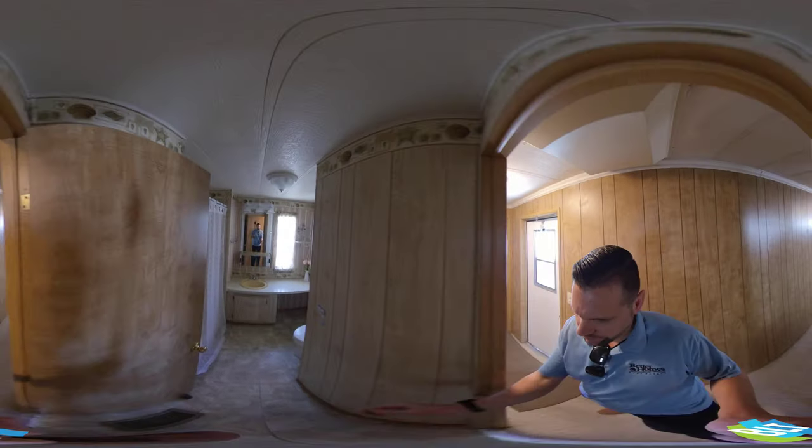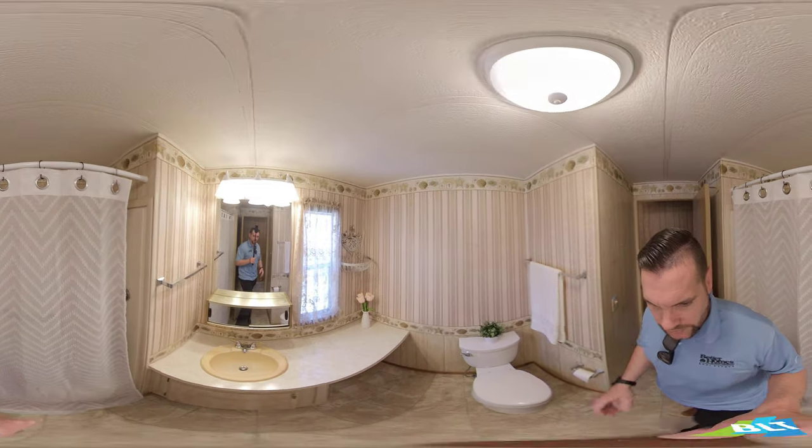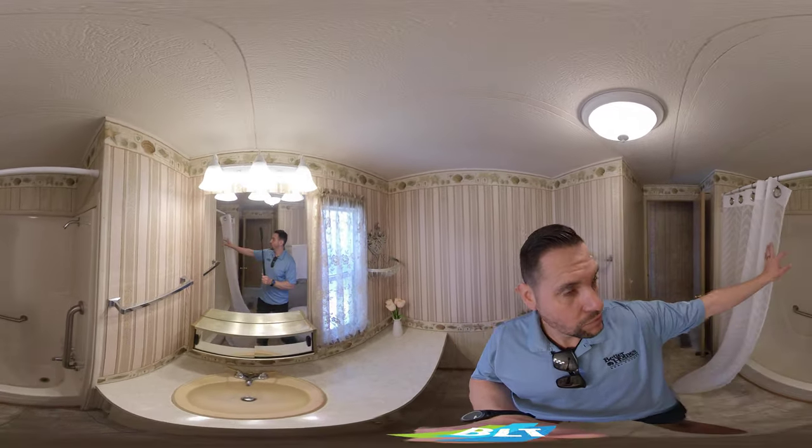As we come over here, we have the bathroom. There's a little vanity area, and then we have a tub with a shower over the top.